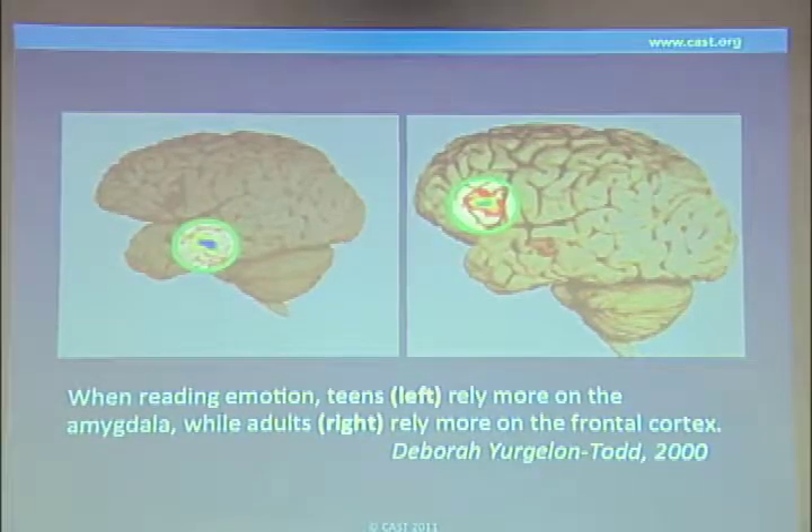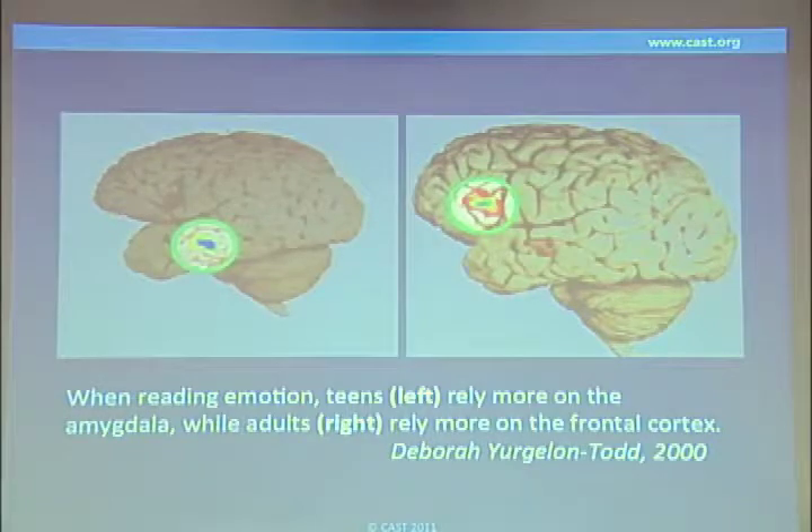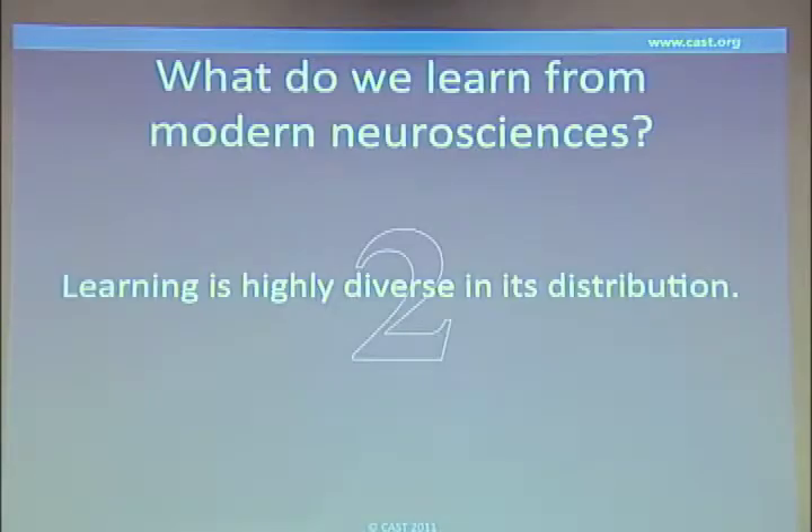This is why you find your teenagers seem to be on a different planet sometimes — 'Don't you understand I was being sarcastic? I was being ironic.' But you're asking them to do too much. They don't have that sophistication of reading emotions with the prefrontal cortex. So we're different by age, by all sorts of variables.